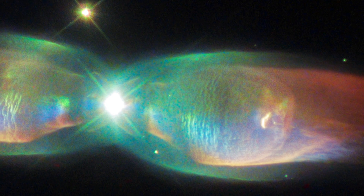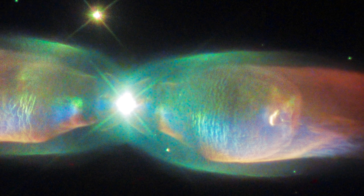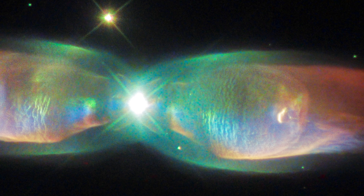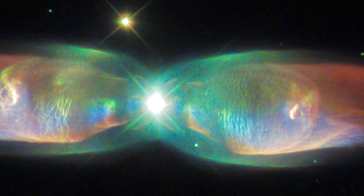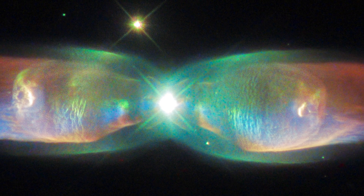Shimmering colours in this new image show off the remarkable complexity of the planetary nebula PNM2-9, better known as the Twin Jet Nebula. The new view from Hubble highlights the nebula's shells and knots of expanding gas in striking detail.